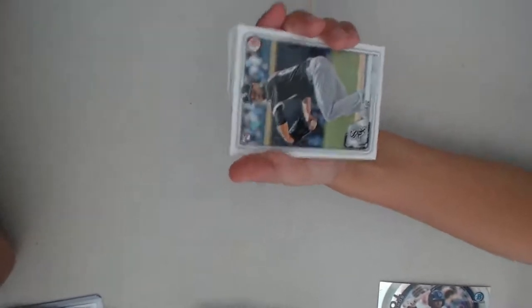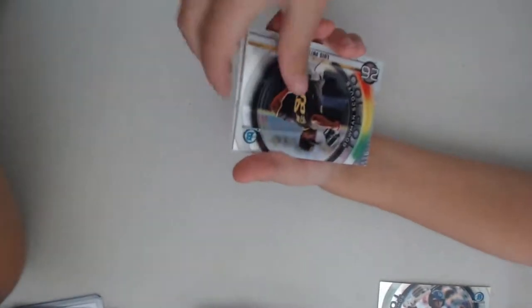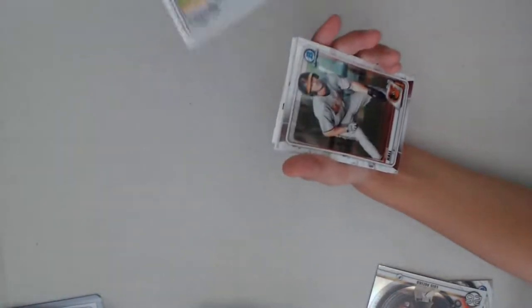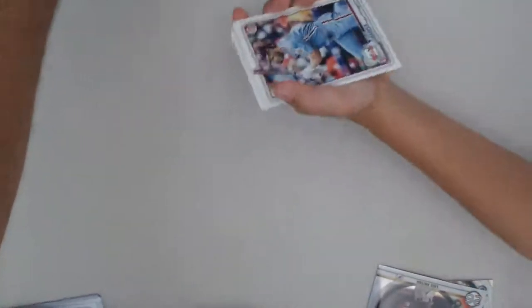Jonathan has a Mariner. Dylan Cease. Nolan Arenado. We're still looking for an autograph or something. Top 100 Bowman Scouts. Robert Pawson. You got that guy we always get. Bryce Harper! Bryce Harper — I was going to say Bryce. That was from yours. I've gotten two good cards — Bobby Witt and Luis Robert Chrome.